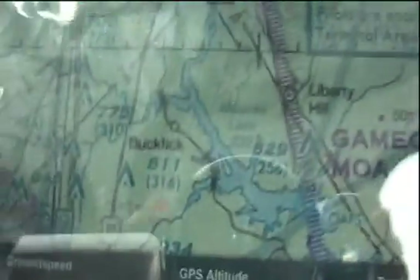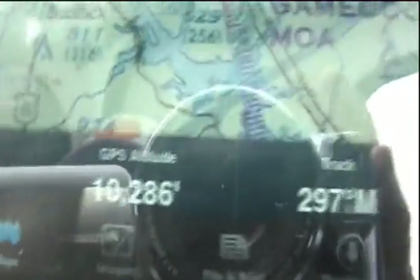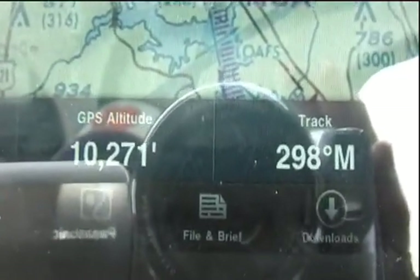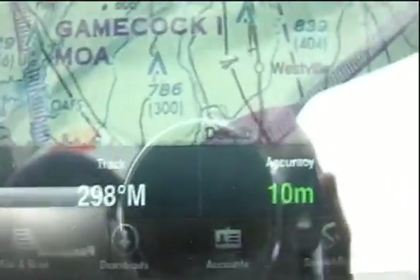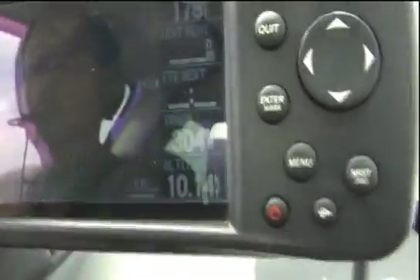Positioning of the iPad didn't seem to matter much at all. For most of the flight, the iPad was in my dad's lap and the GPS signal was just fine. Holding it up under the windscreen didn't really make a noticeable difference. Of course, this is a low-wing composite airplane, so if you're in a high-wing metal plane, it might be more sensitive to placement in the cockpit.